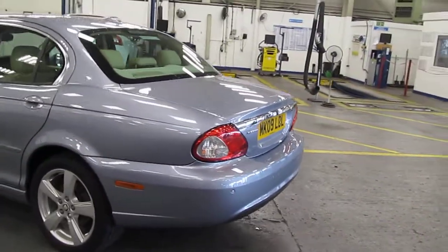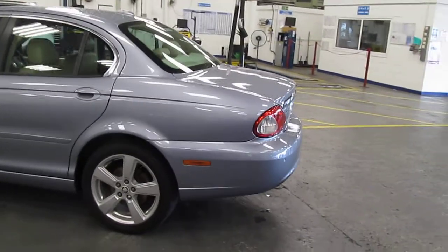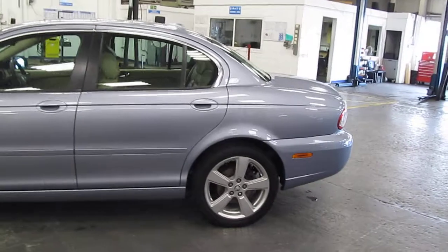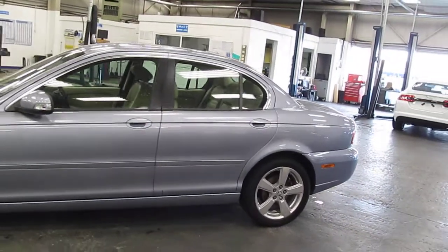The car has an MOT until the 11th of May 2015, and has got both keys with it.